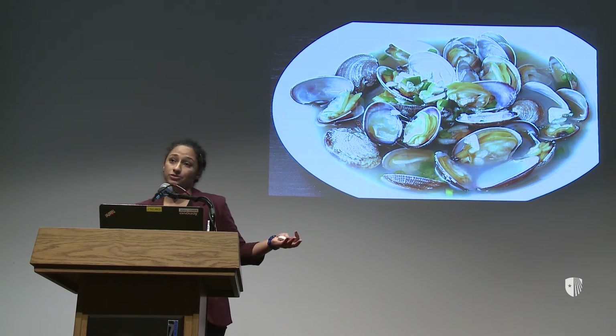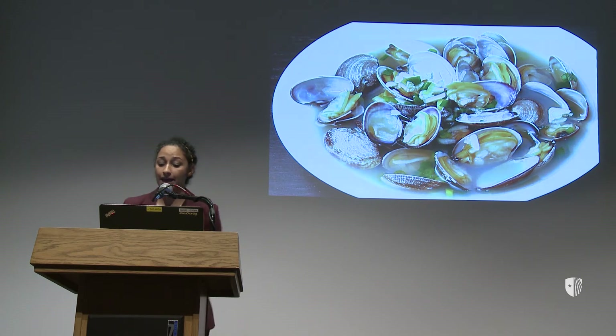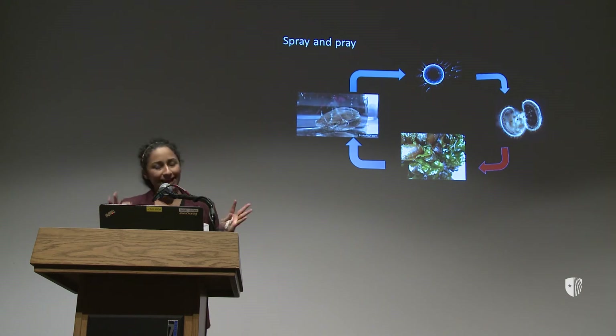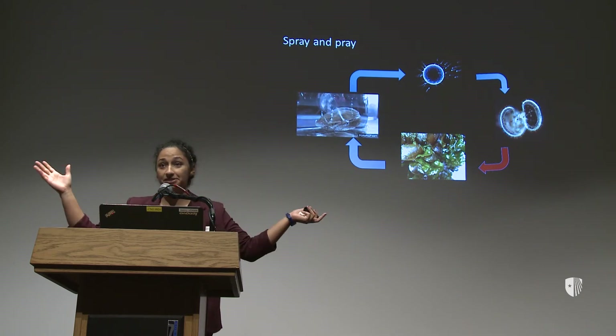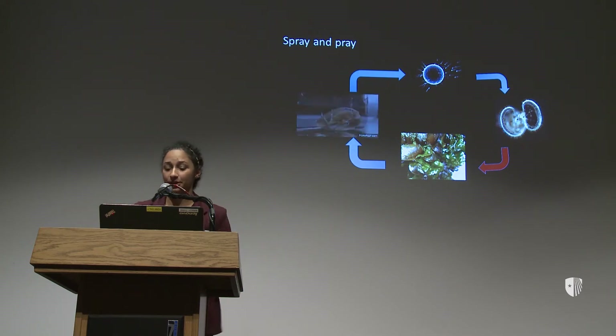Because they provide so many services to us, a lot of people are interested in the life history and how to maintain healthy populations. Bivalves have a strategy that we like to call 'spray and pray' — this is how they reproduce. The video here shows their strategy: they basically just release the eggs and the sperm, and hopefully those eggs and sperm find each other and the egg becomes fertilized.